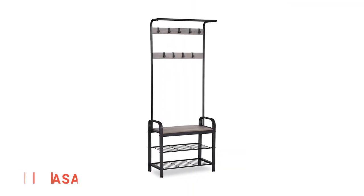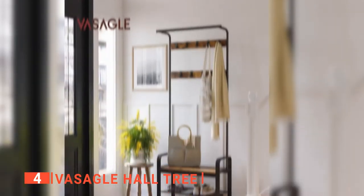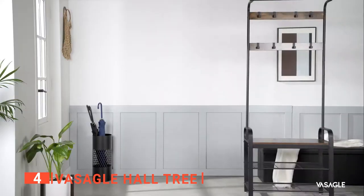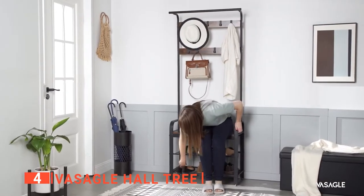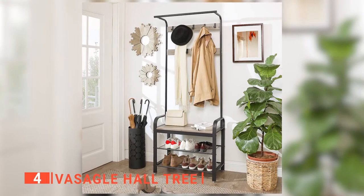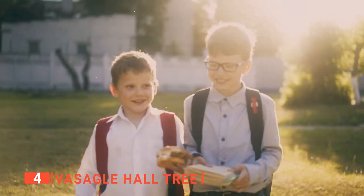Up next in fourth place is the Vasegal Coat Rack. Some furniture will look nice and some will be practical — you can have both with the Vasegal Coat Rack. Its rustic brown and warm wood tones will give a beautiful addition to any home. With nine hooks for coats, a clothes rail for bags or scarves, two metal wire shelves for shoes, and a bench you can sit on, this is truly an all-in-one rack. Each hook can hold up to 6.6 pounds, enough for even bigger purses or kids' backpacks.